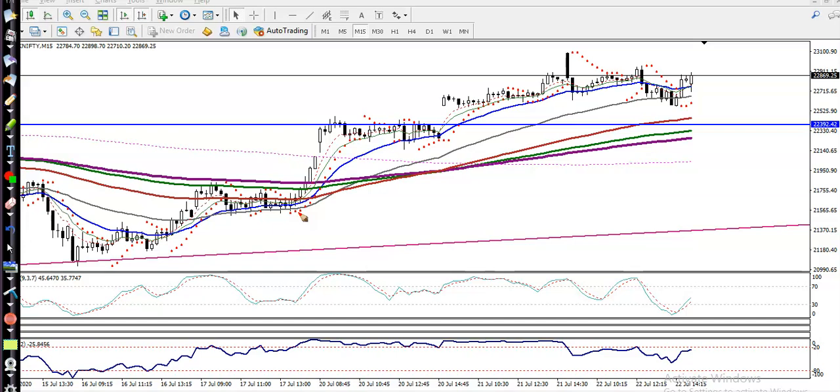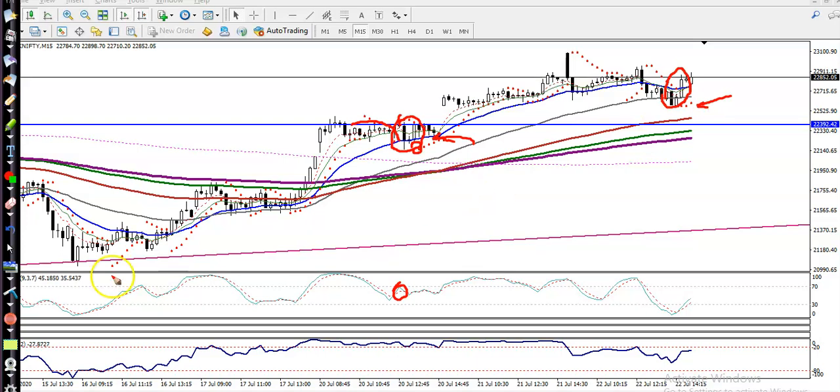Remember how we apply this strategy and determine our entry point: when price retraces toward the 20 EMA, we look for candlestick pattern confirmation, stochastic confirmation, and Parabolic SAR confirmation. Once those appear and confirm a buy signal, we will go for buy. Similarly here, if the indicators confirm a buy, we will go for buy.